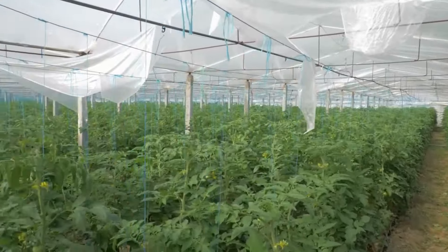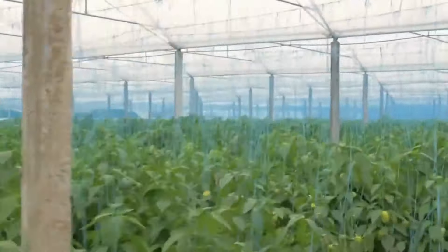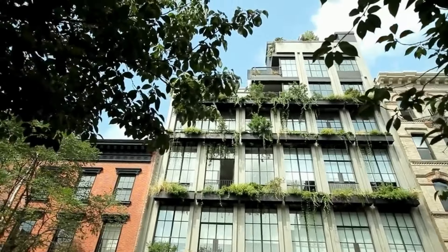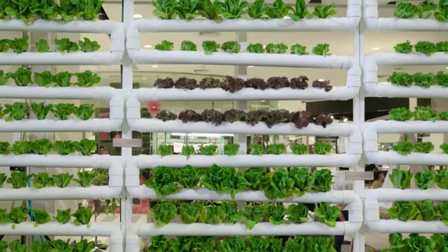Urban farming comes in various forms, each uniquely suited to the constraints and opportunities of urban environments. Among the most prominent types are rooftop gardens and vertical farming.